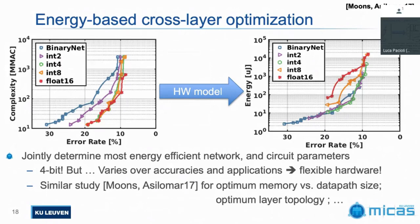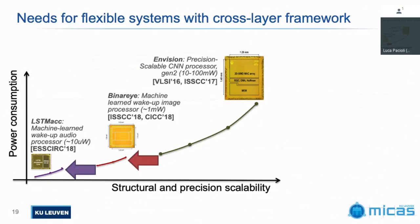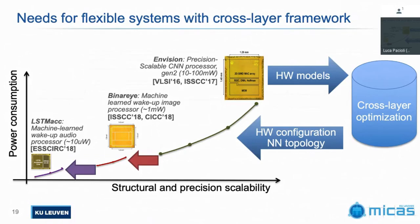What you clearly see, because it varies so much across applications, is a very strong need for flexible processors — processors that can work at different computational precision points and play with the parallelism they exploit and the memory hierarchy they have. That's also what we try to design in different generations of chips in our lab, combining them with hardware models to really do a cross-layer optimization that simultaneously figures out the best network topology, the best hardware configuration, and the best computational precision at the circuit level.